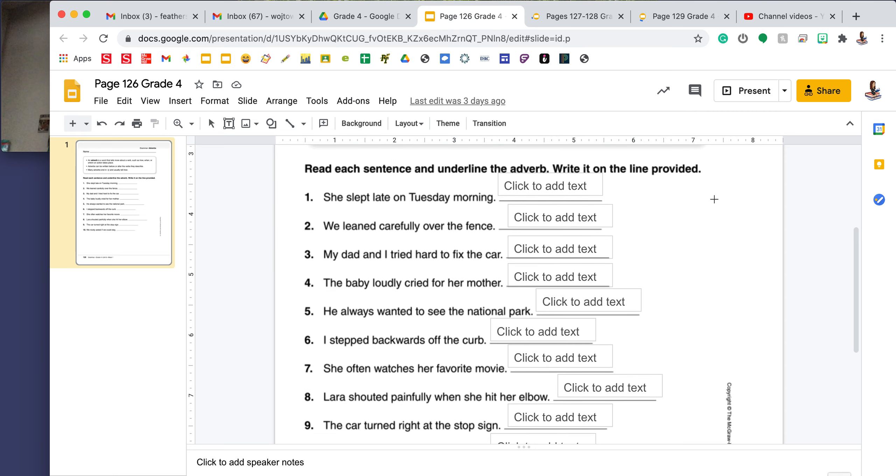This will be assigned and due on Monday. This page is looking at adverbs. An adverb is a word that tells more about a verb, such as how, when, or where an action takes place. Adverbs can be written before or after the verb they describe, and many adverbs end in -ly and they usually tell how, but they can also tell when or where.